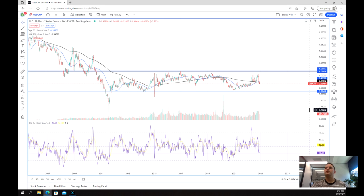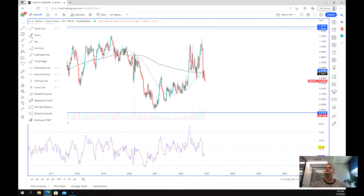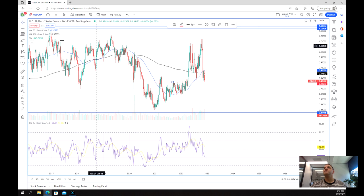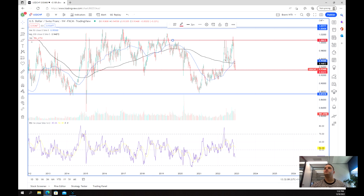It just gives us some strong support and resistance. Looking a little bit closer in more recent times, we can see that we've got support at about 0.93 to 0.92 around this area, and we've also got our resistance at about 1.006. So that's kind of our smaller range.